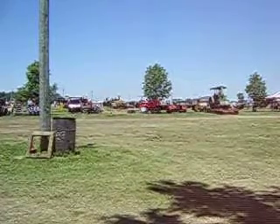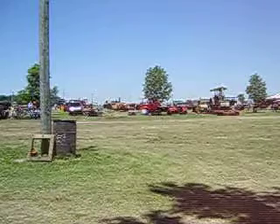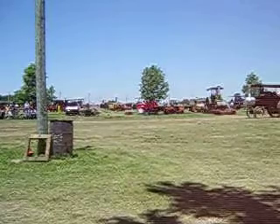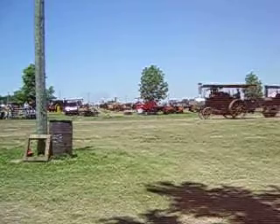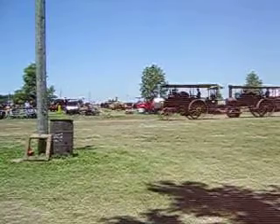Next up, we have a Baker steam engine — I believe this is the counter flow. This is Jim Stacy's steam engine, 21 and 75 horsepower. He's from Wilmington, Ohio. This one was built in 1924, weighs 11 tons.